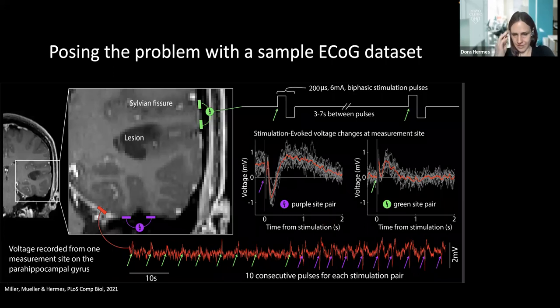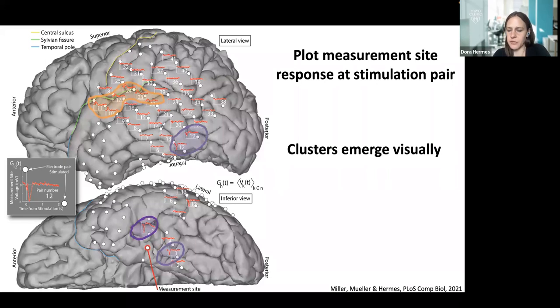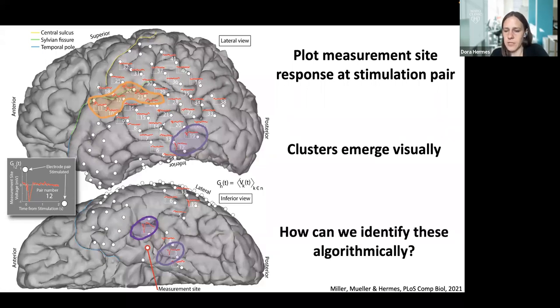Let's plot responses from one electrode measurement site from all these pairs. We stimulate all pairs and measure in this single site. We can see clusters emerge visually — for example, stimulating the orange-indicated pairs produces positive responses at the measurement site, whereas stimulating the purple areas produces negative responses. We wanted to understand how we can identify and cluster these types of responses algorithmically.